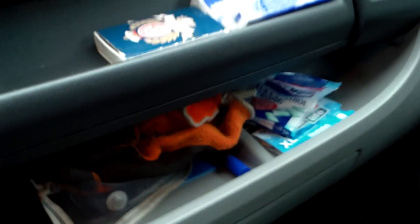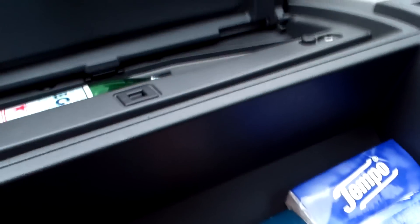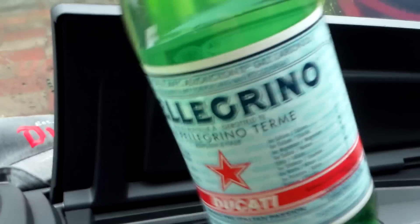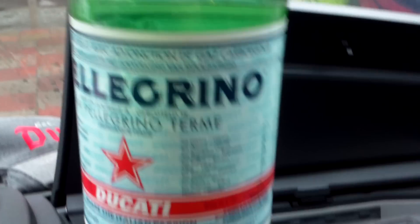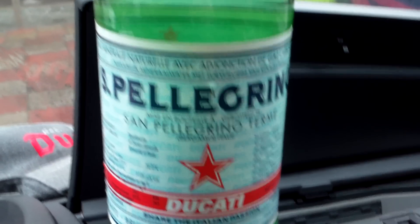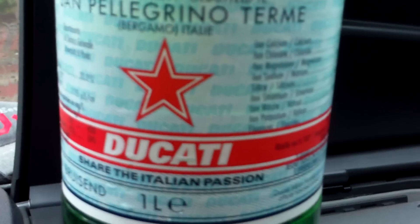Something funny — I've got a wine cooler in the dash. Watch what I found in Belgium. Let's open it up. Not sure whether you know this brand — it's from Italy, a mineral water with a bit of gas in it.